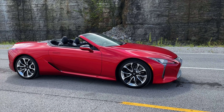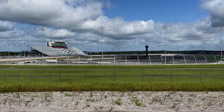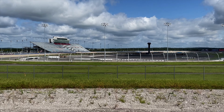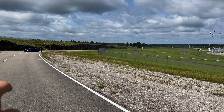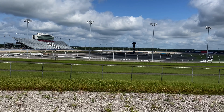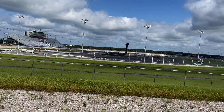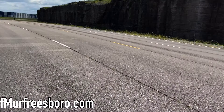Welcome back to the channel, folks. We're at Nashville Super Speedway — big shout out to them, they're always letting us come out here and play. You can see some of our team over here messing around with other vehicles. It's a really amazing facility. They had a race out here already and it went really well, so big shout out again to Nashville Super Speedway for allowing us to come out.